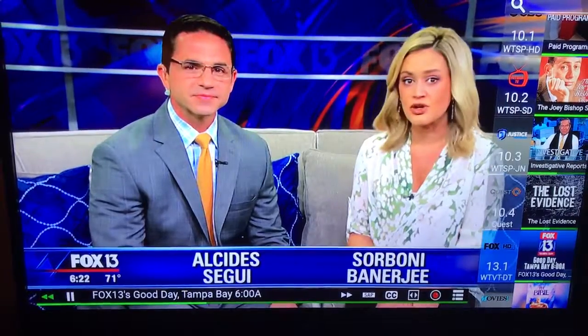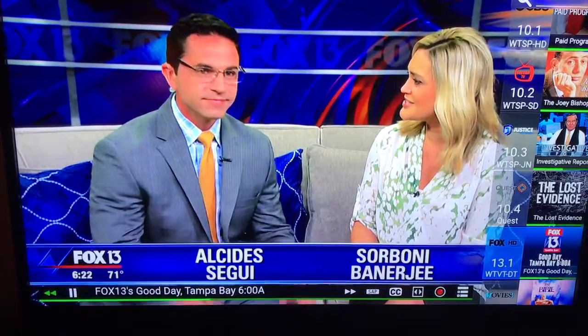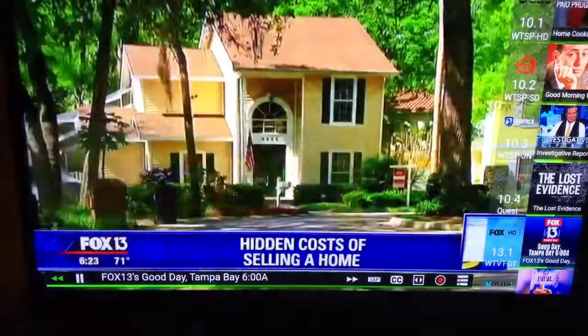So how much do you think all those hidden costs incurred with selling a home add up to? $5,000 maybe? $10,000? Try more than $18,000. The average American homeowner will spend $18,342 to sell their house.